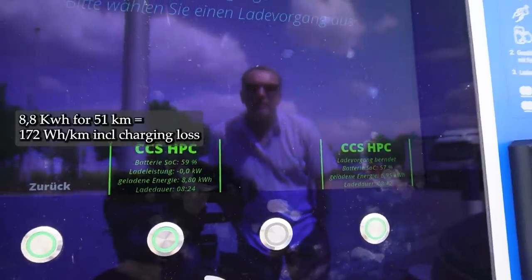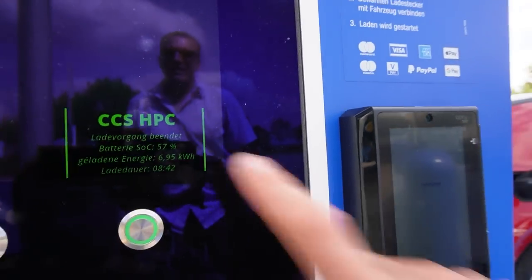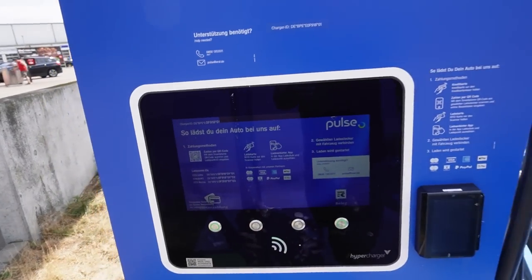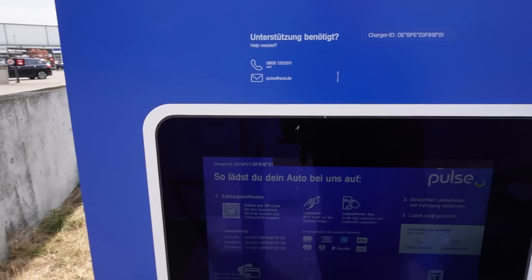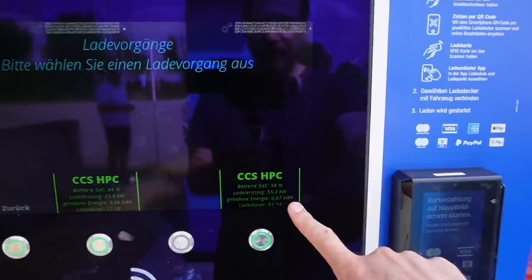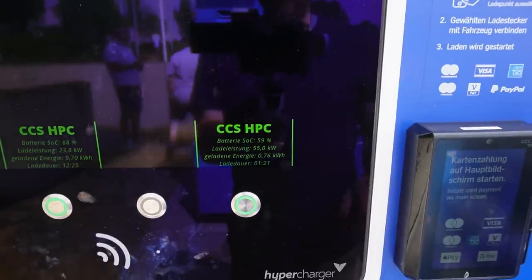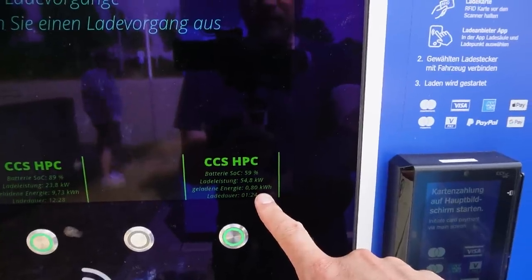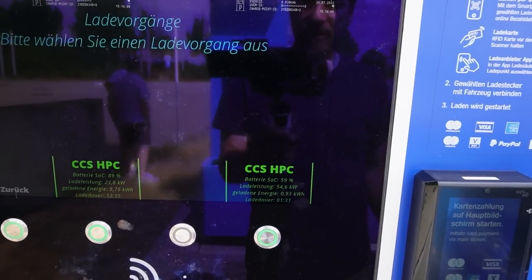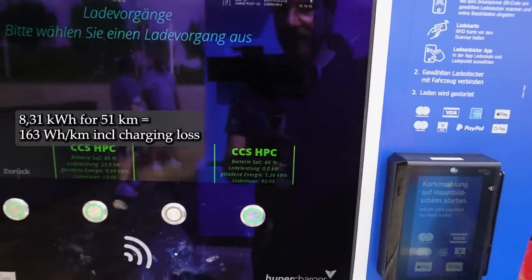I'll calculate up here what consumption that is, because we know the kilometers were 50 and he still has to charge a bit. The charger just crapped out — but it's back. Now it's working again, it was only out for two or three minutes. We're charging again, starting at 57 percent, pulling 55 kilowatt now. That's 6.9 kilowatt hours plus this session. Then at 60 percent, charged another 1.36 kilowatt hours. So we can calculate that better.